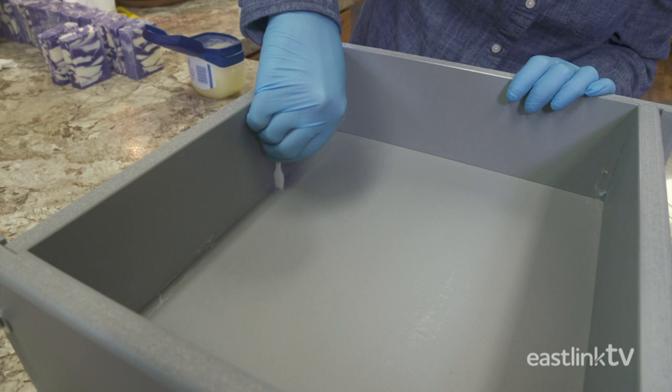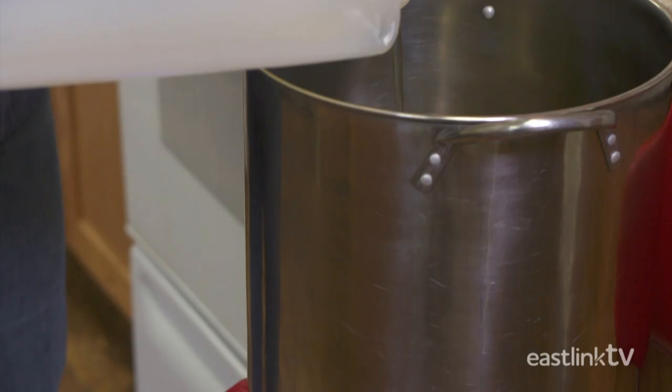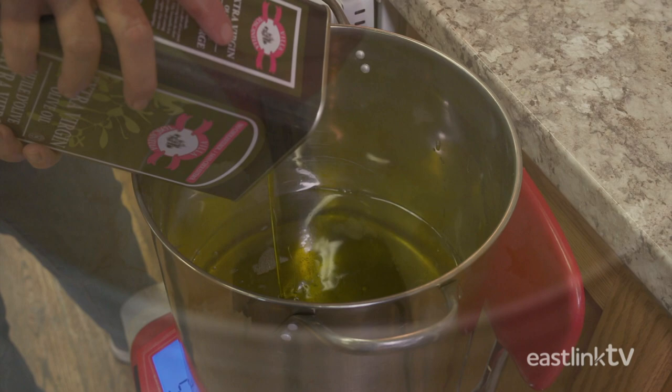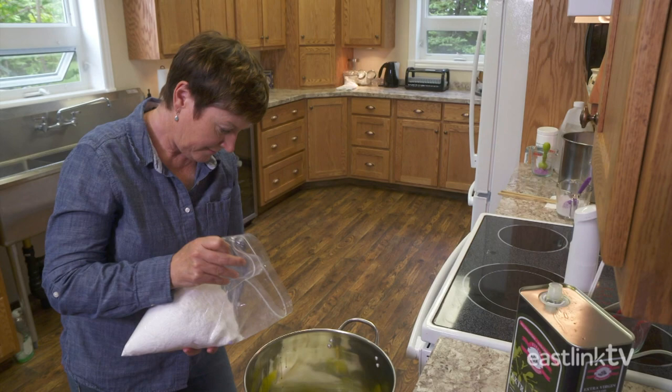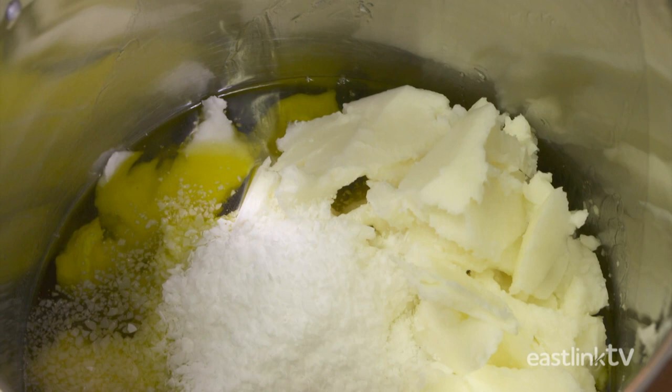Now, placing a pot on the scale, the soap maker measures vegetable oils into the pot. This soap is made with Canadian canola oil, olive oil, and coconut oil. Next, a vegetable fatty acid is poured into the pot — this helps make the soap harder. The pot is now placed on the stovetop to warm, stirring periodically and checking the temperature.